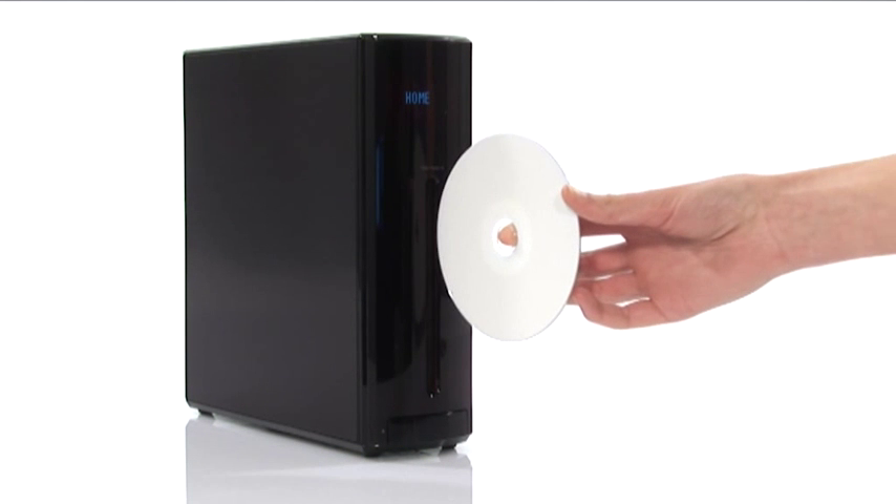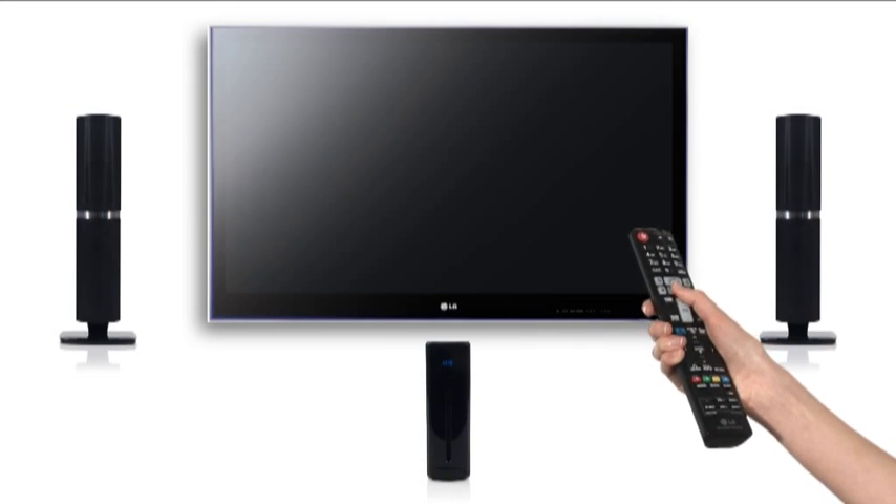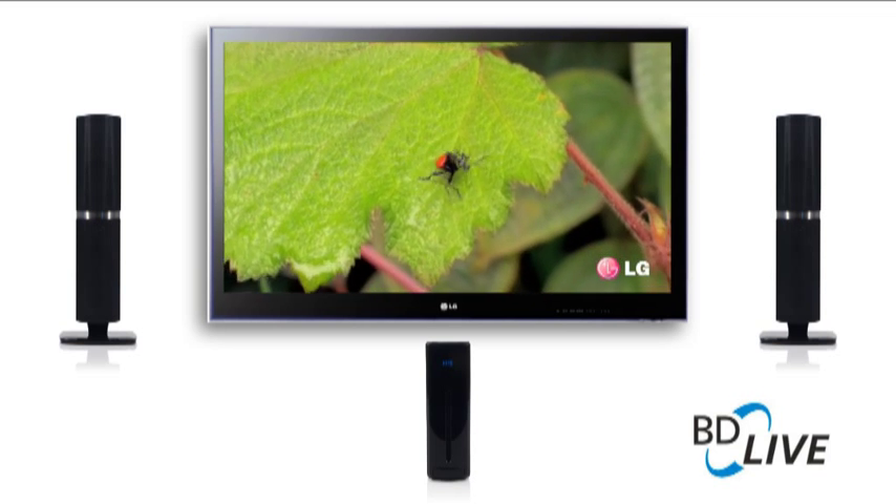Enjoy improved picture quality on existing DVDs and upscale them to 1080p. Also, with BDLive you can download extra content from the movie you're watching to enhance your experience.